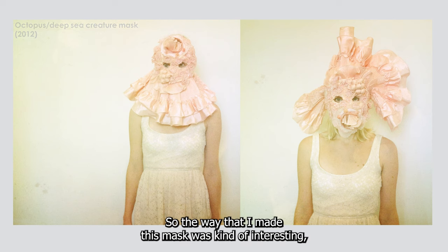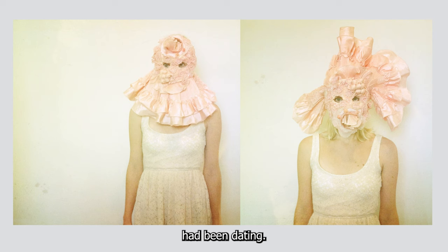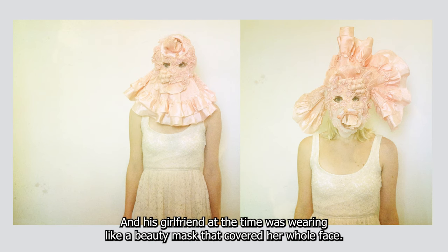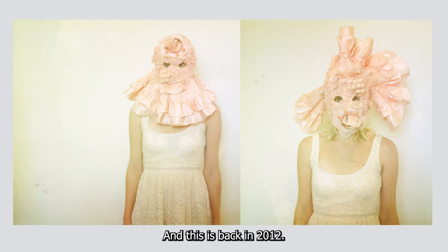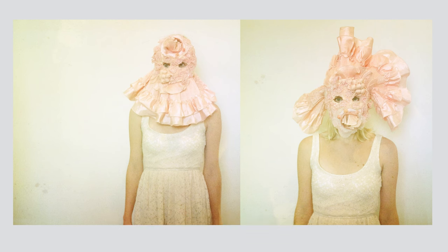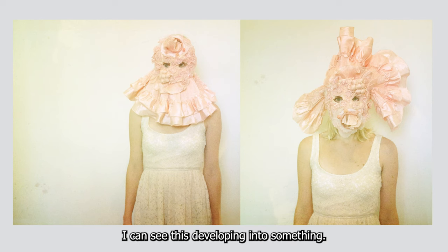The way that this mask came to be is interesting. My brother lives in Japan and he came over on a flight, and his girlfriend at the time was wearing a beauty mask that covered her whole face — this is back in 2012. He was telling me about it because he said it was very strange sitting next to her. I saw this mask and I was like, 'oh, this is an artwork, I can see this developing into something.'